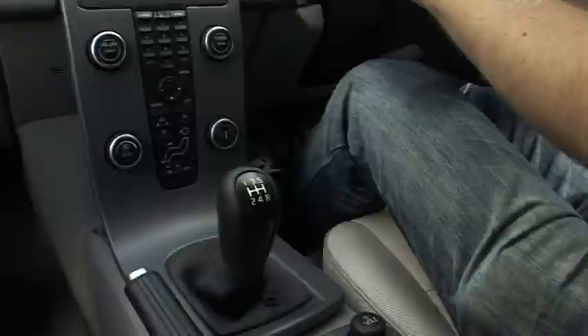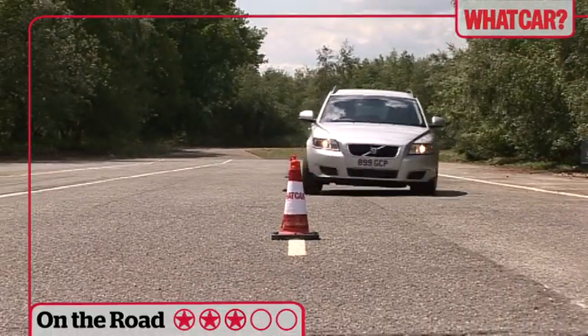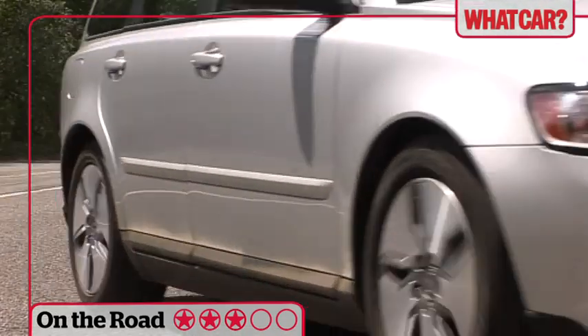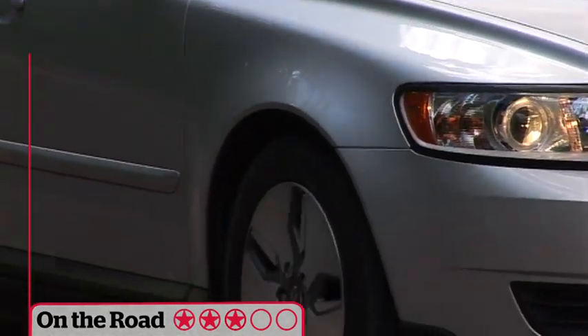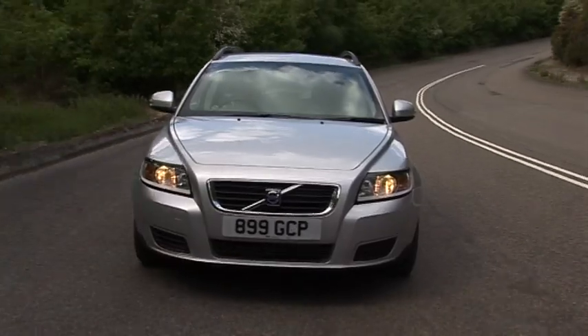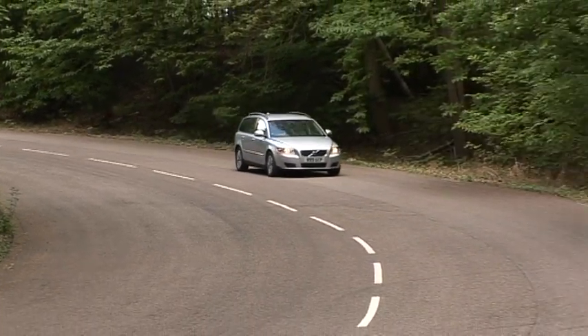Since it's based on a Ford, the V50 is pretty good to drive, with taut body control and plenty of grip. Wind noise does build up at motorway speeds. However, the diesels are a little noisy and the ride is also a little too firm.